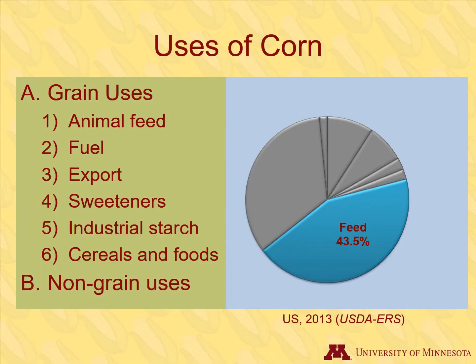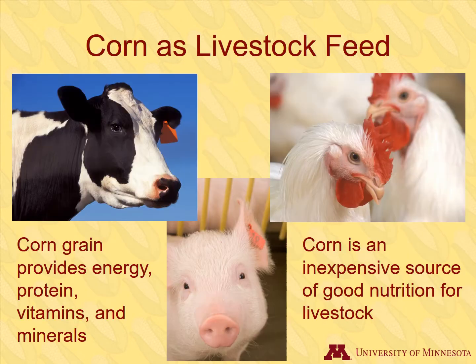The number one use of corn grain is livestock feed. Just like people, animals need food to provide energy, protein, vitamins, and minerals. Corn provides these essential nutrients inexpensively.